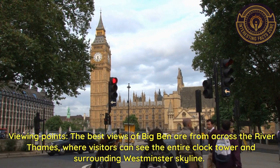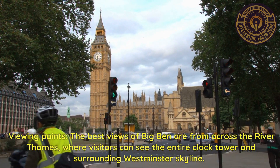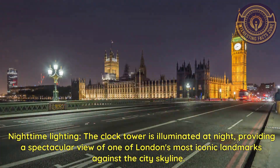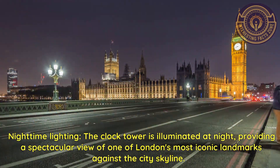Viewing points. The best views of Big Ben are from across the River Thames, where visitors can see the entire clock tower and surrounding Westminster skyline. The clock tower is also illuminated at night, providing a spectacular view of one of London's most iconic landmarks against the city skyline.